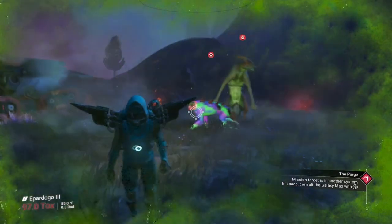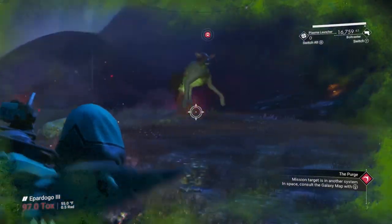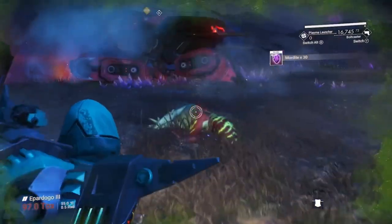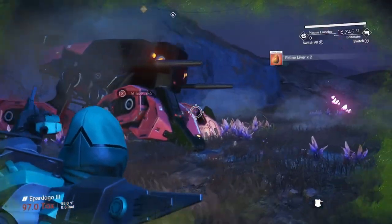Hello and welcome to another video from Metalbeard Gaming. Today I would like to share with you another very unique and interesting Sentinel Interceptor ship I found.